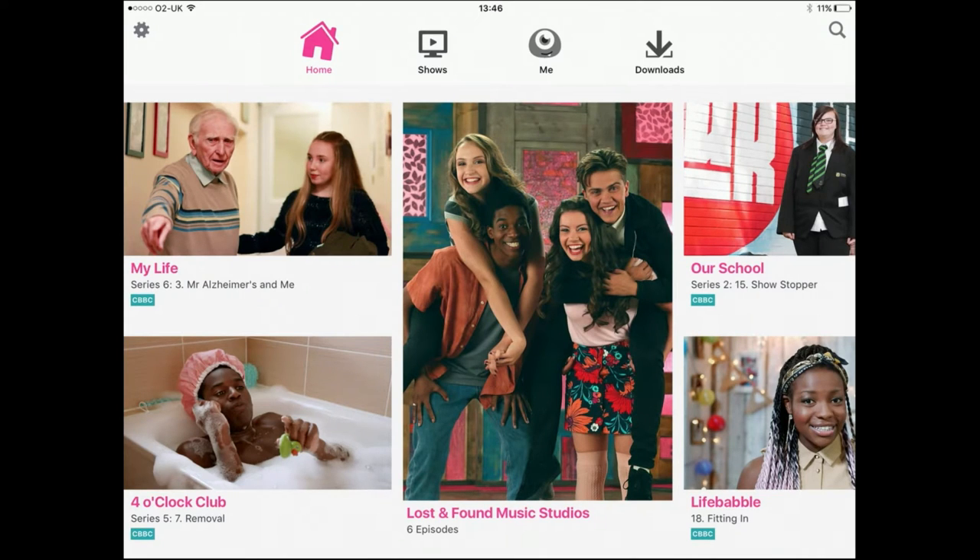Hello, this is Stuart from App Playground, and today I'm talking about a very exciting new app for Brits called BBC iPlayer Kids. I'm stressing that right at the beginning — it's only for British people, not in a weird patriotic way. This is a BBC app, our public service broadcaster, and because of the way we pay our licensing fee it's only available in the UK.